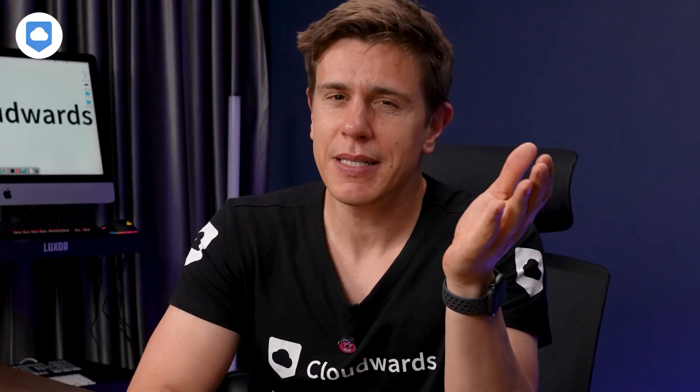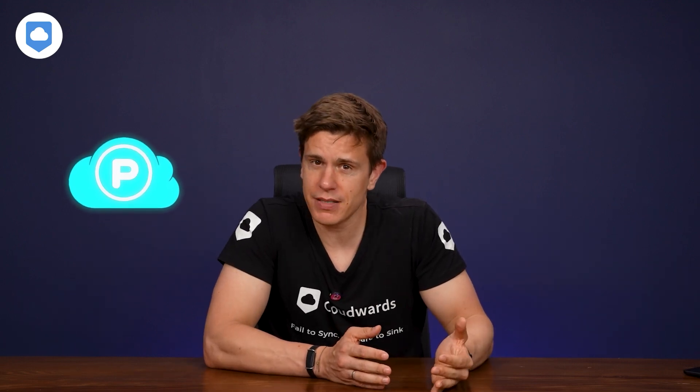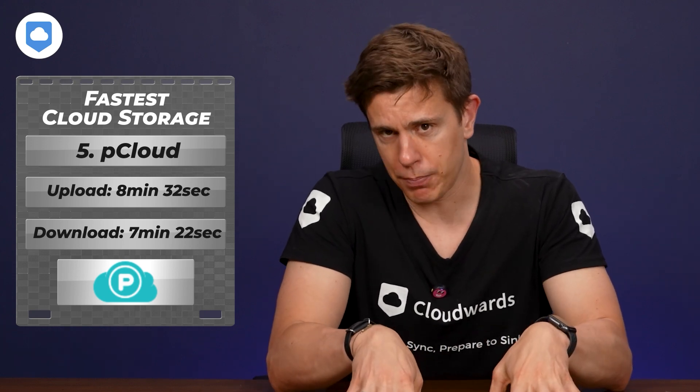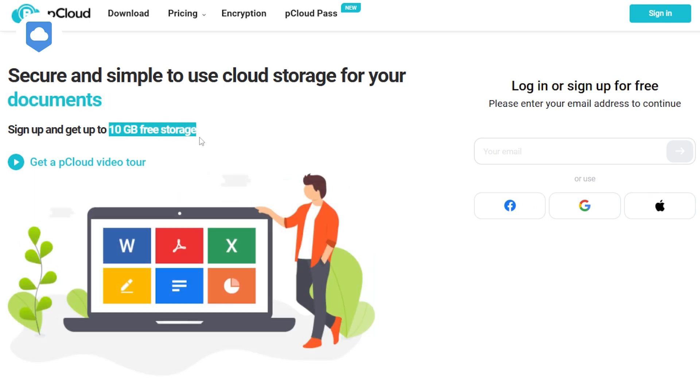Now that we have our speed testing method out of the way, let's get into which cloud storage services are really the fastest. The first cloud storage provider to make our list is pCloud. It has great download speeds and upload speeds that won't slow you down. It is not the fastest service we've tested, but for a cloud storage provider that focuses on security and privacy, pCloud is fairly quick. Average download speeds were the slowest of our list with an average of 8 minutes and 32 seconds, while the download average speed was faster at 7 minutes and 22 seconds. Neither uploads nor downloads were very taxing on the CPU.